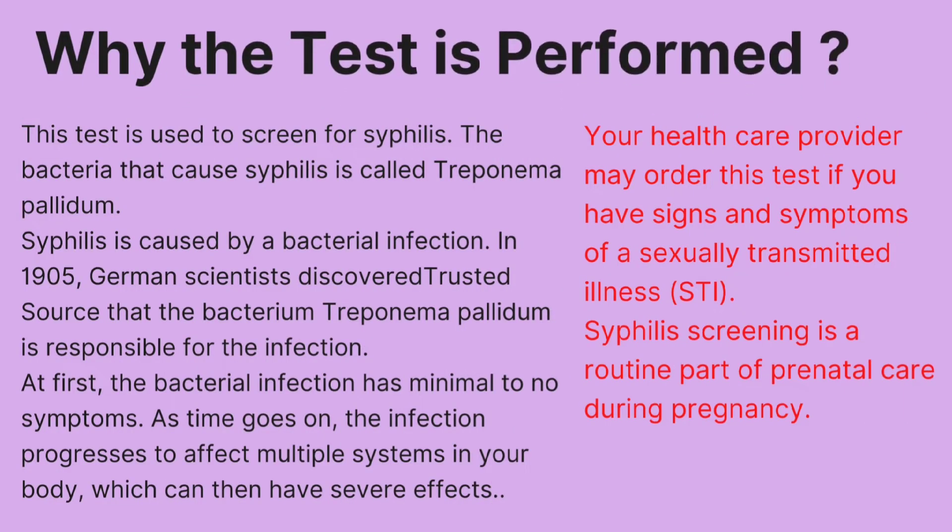This test is used to screen for syphilis, caused by the bacterium Treponema pallidum. In 1905, a German scientist discovered that Treponema pallidum is the bacterium responsible for the infection.